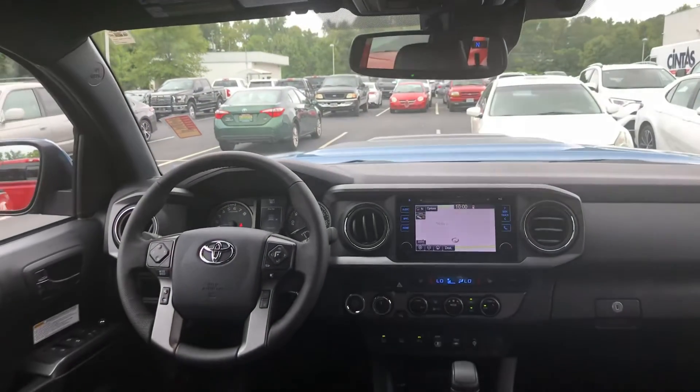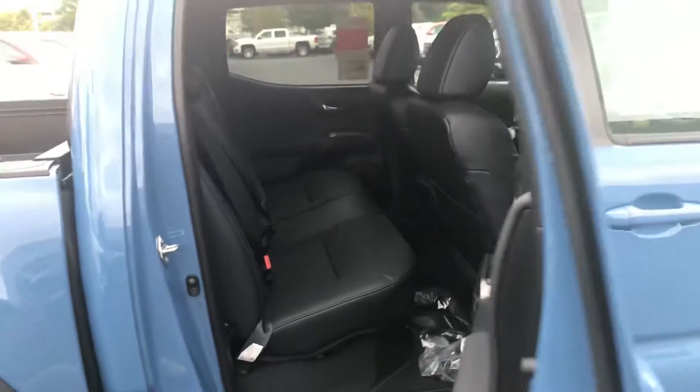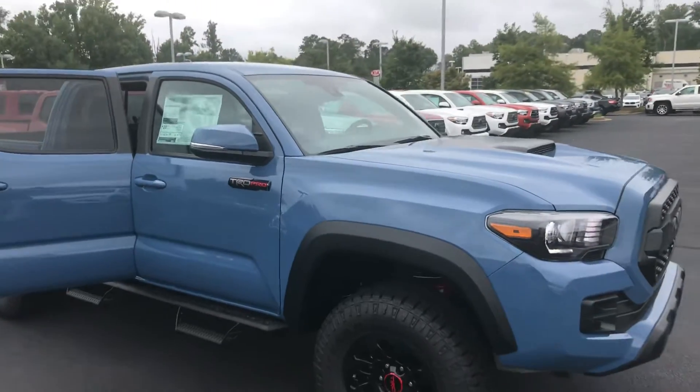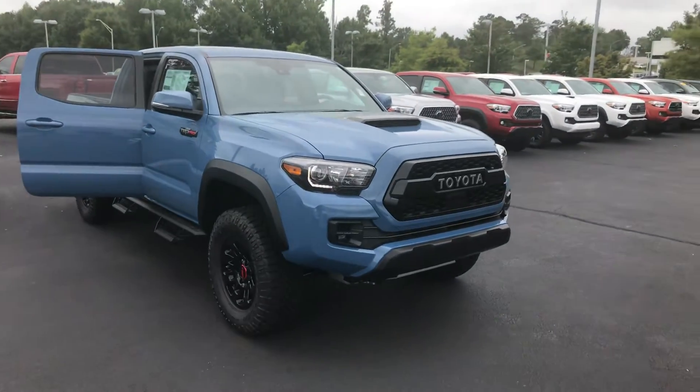You have your HomeLink on your rear view mirror, and you're also getting standard Toyota Safety Sense — pre-collision with pedestrian detection, dynamic radar cruise control, lane departure with steering assist, and automatic high beams. Keep in mind that you're getting prepaid maintenance for two years, 25,000 miles as well.